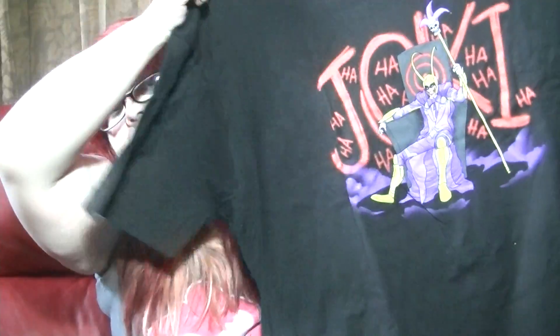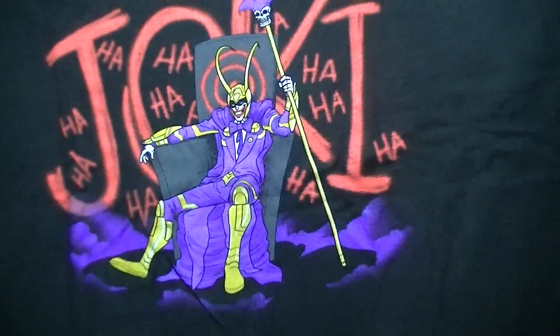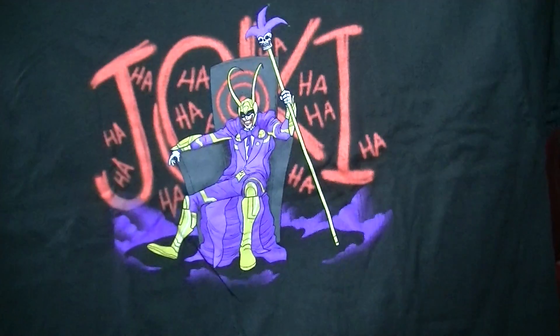Oh, cool! It looks like a villain's box inside, like their evil plans and stuff. That's really cool. And then we have a t-shirt — I'll show you what the t-shirt is. Okay, so it's the Joker dressed up as Loki. That's really funny! I like that a lot because I like the Joker and Loki, so awesome!